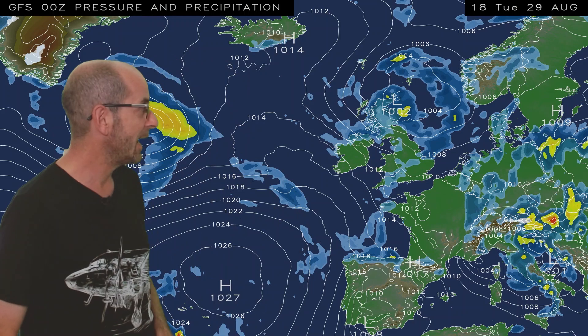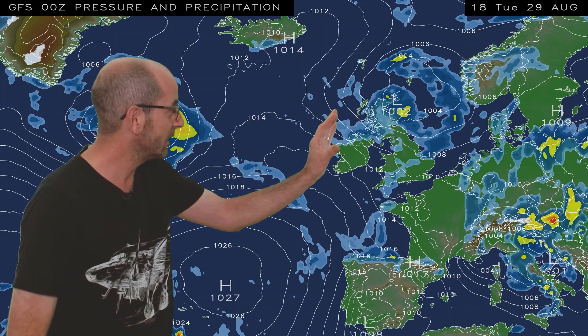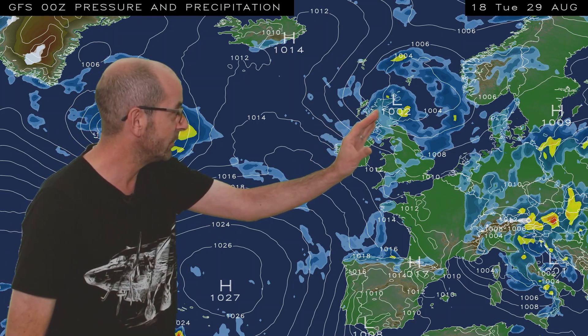As usual, I'm going to start by taking a look at the view across the North Atlantic. The animation runs from 18 GMT, Tuesday the 29th. At the outset, low pressure is dominant — it's centred just here — and it's bringing showers to the northern half of the United Kingdom.